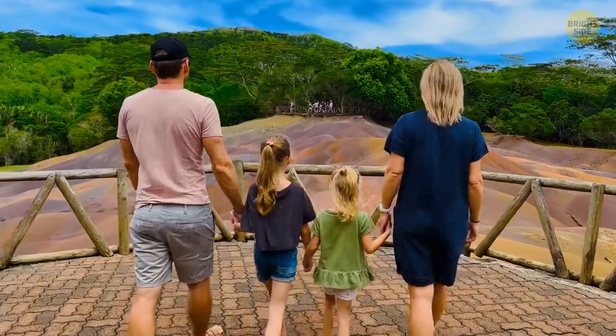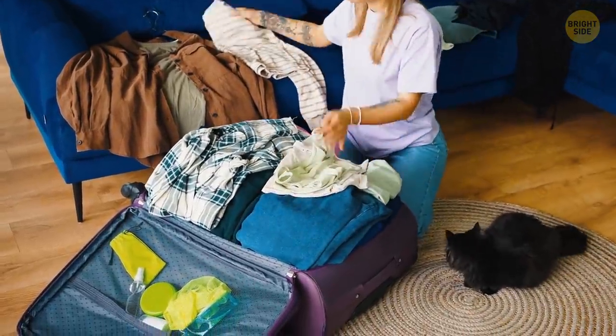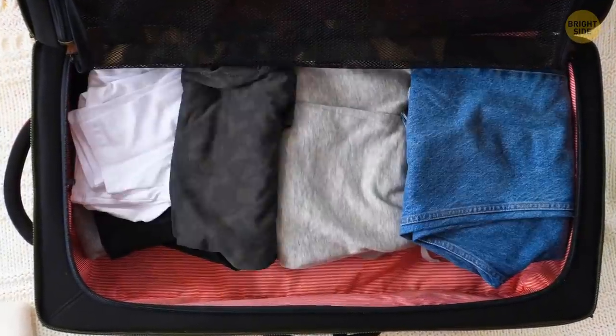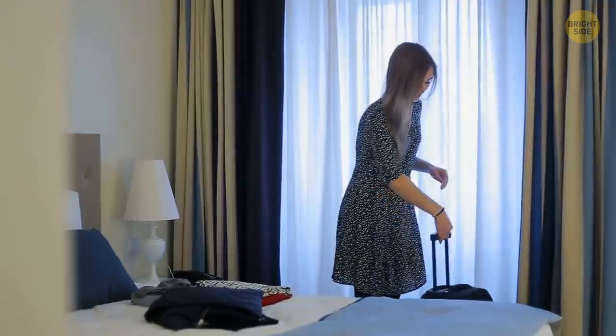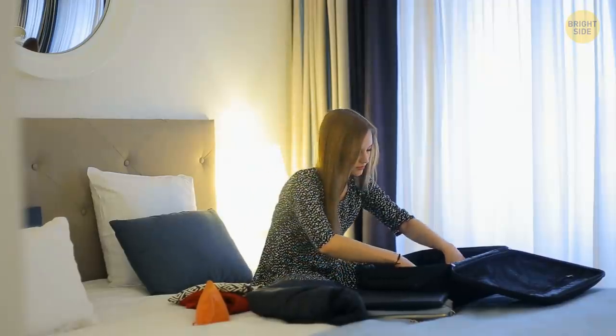Nothing can ruin a good vacation more than unorganized baggage. To make sure you never have to stuff your luggage with a huge pile of random clothes, instead of folding, try rolling your stuff and placing it neatly in the baggage. This way, you save a lot of space, have easy access to everything you need, and your clothes will be less wrinkled.